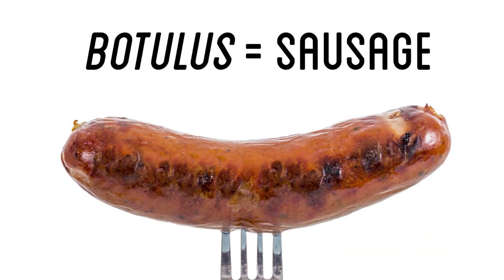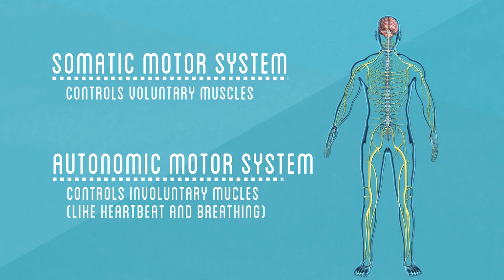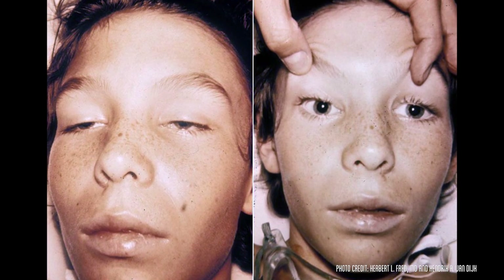The word is from Latin — botulus — meaning sausage, as it was initially discovered in processed meat. The toxin acts by interrupting signal transmission in the somatic and autonomic motor systems, without affecting sensory signals or mental functions. In basic terms, it prevents muscles from being able to function correctly.